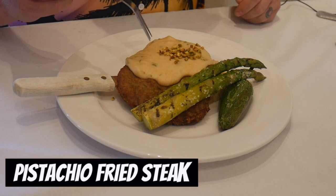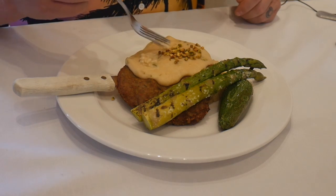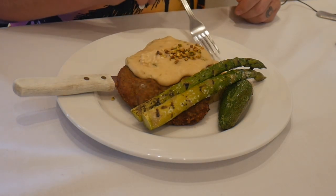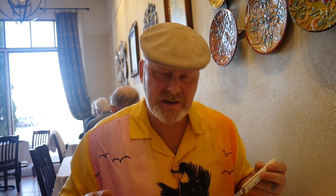My food just arrived and it looks freaking amazing. What we have here is the pistachio fried steak with a jalapeño gravy, which looks fantastic. It comes with grilled asparagus and house potatoes with the gravy. I'm going to start with these potatoes because they just happen to be on my fork first.